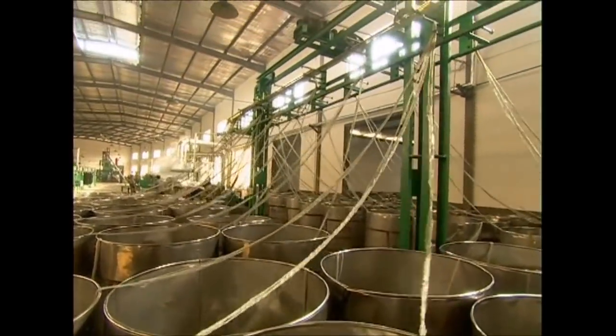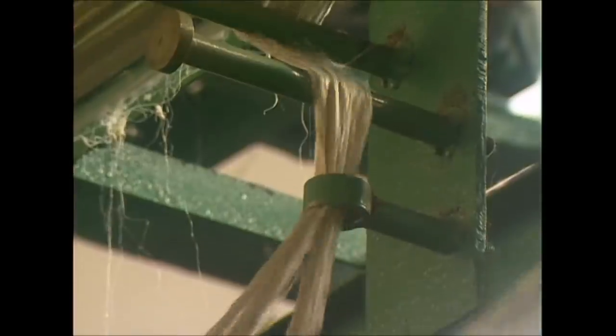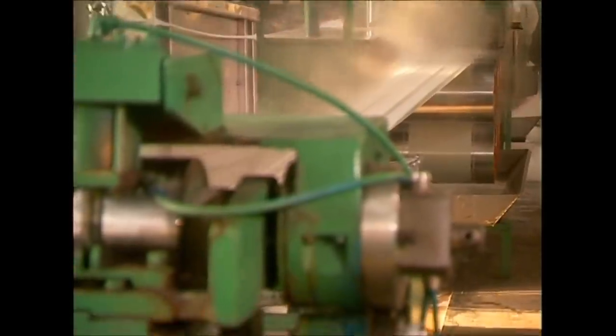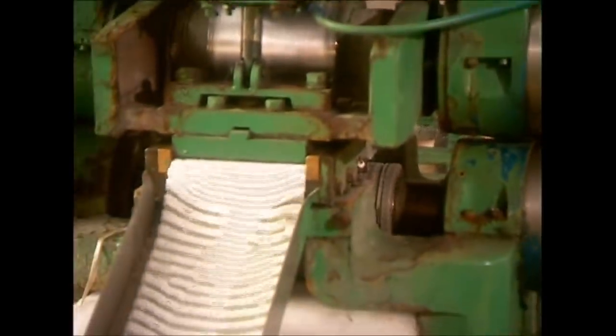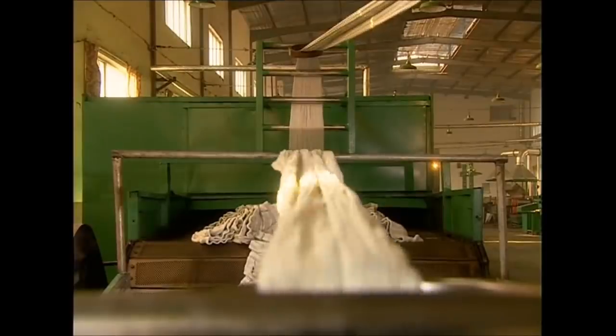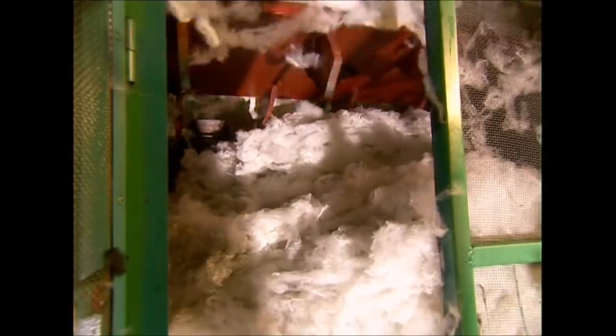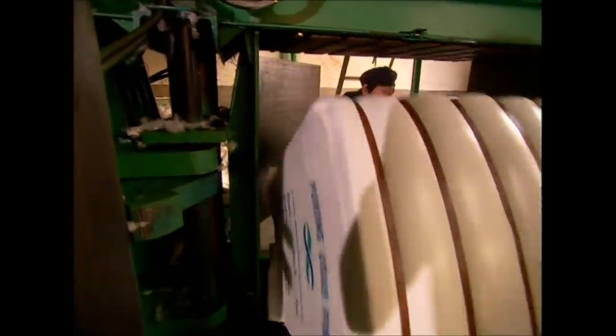We've now got thread, but it isn't strong enough to make cloth yet. First it must be combined and stretched several times while being heated. This will bond the fibres together. Now it's taken ages to produce this material, but the next part of the process is to tear it apart again. The fluff that emerges is the raw substance you need to make polyester.